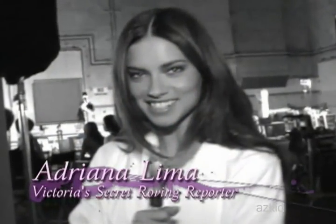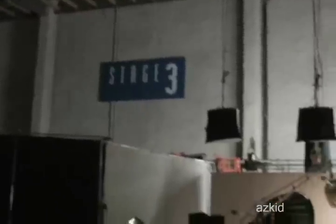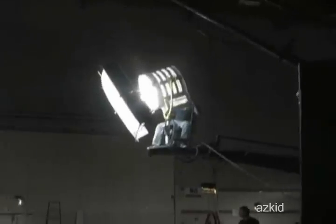Hi guys! Here we are at the Victoria's Secret BioFit uplift commercial. And as you can see now, we're in the middle of the shooting. And I'm going to show you what happens behind the camera.